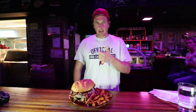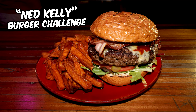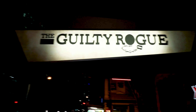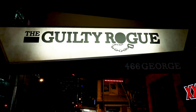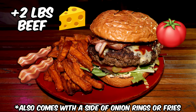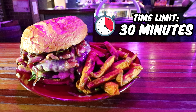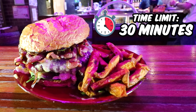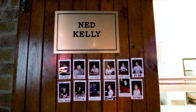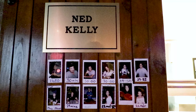In this food adventure, I'm attempting to finish my second food challenge of the day by trying to complete this Ned Kelly burger challenge here at Guilty Rogue in central Brisbane, Queensland, Australia. It comes with a giant beef patty, bacon, cheese, and a variety of vegetables. If I can manage to chew through it all in 30 minutes or less, I'll get the $40 meal for free, a free shirt, and my picture up on their wall of fame.